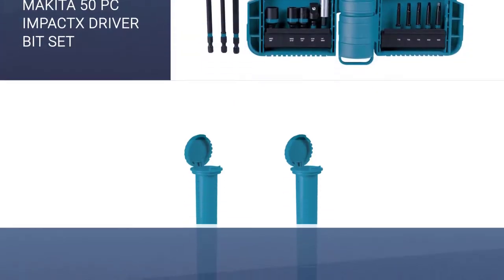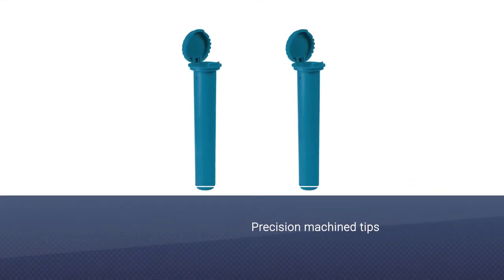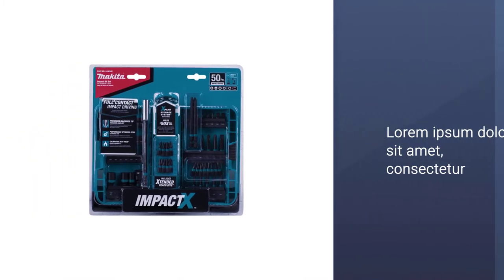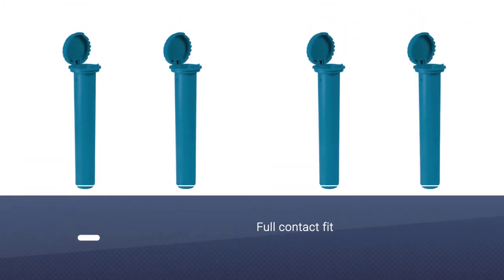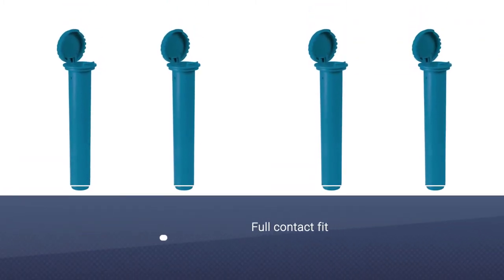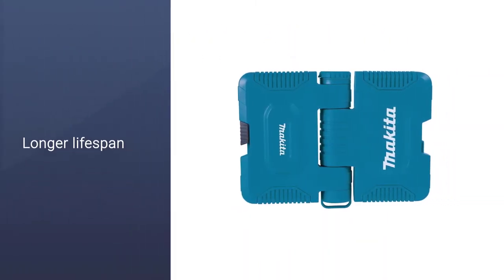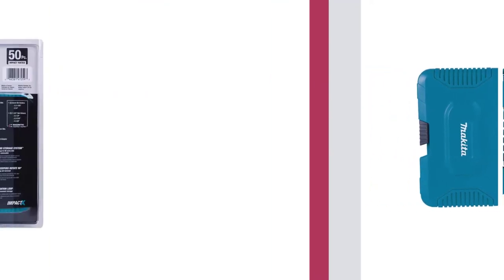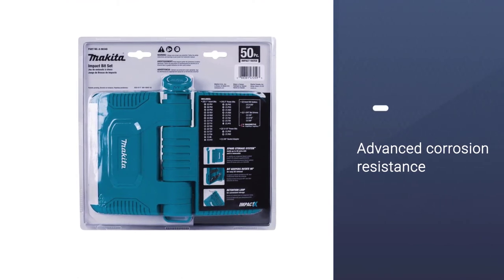The Makita 50PC Impact X Driver Bit Set is undeniably the best choice for the best impact driver bit set, and it's something that anybody who is even vaguely interested in home improvement and DIY projects should consider. It comes with precision machine tips that denote astounding quality and ensures a full contact fit and a long lifespan. Such a design makes these power bits the best around, and when you combine them with the advanced corrosion resistance and calibrated heat treating, you've got something to rely on.